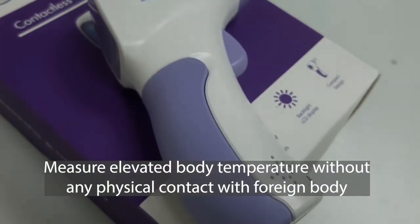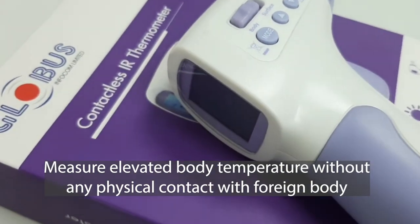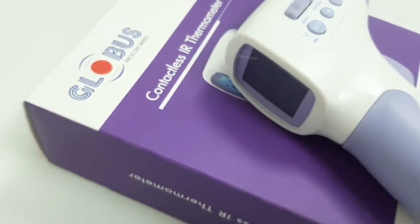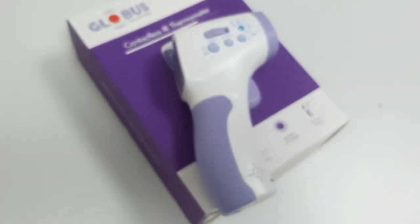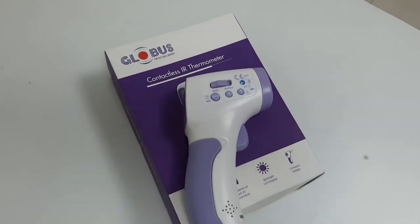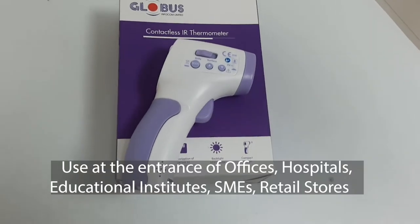body temperature without making any physical contact with the person. It is crucial during any infectious disease outbreak, as human-to-human contact is proven to be a primary reason behind their spread. Globus non-contact infrared thermometers can be used